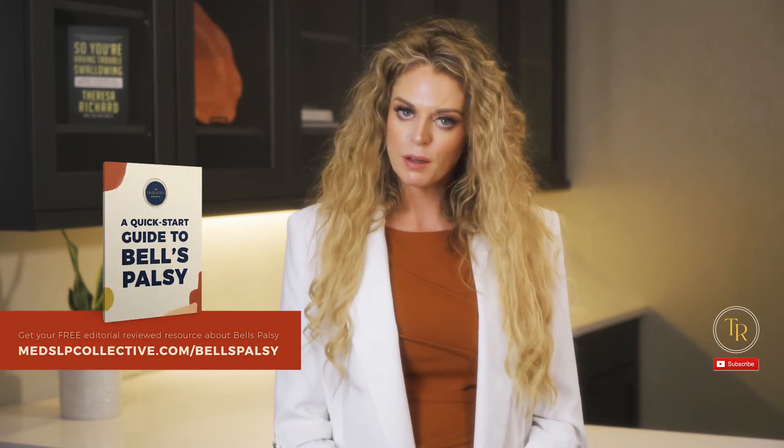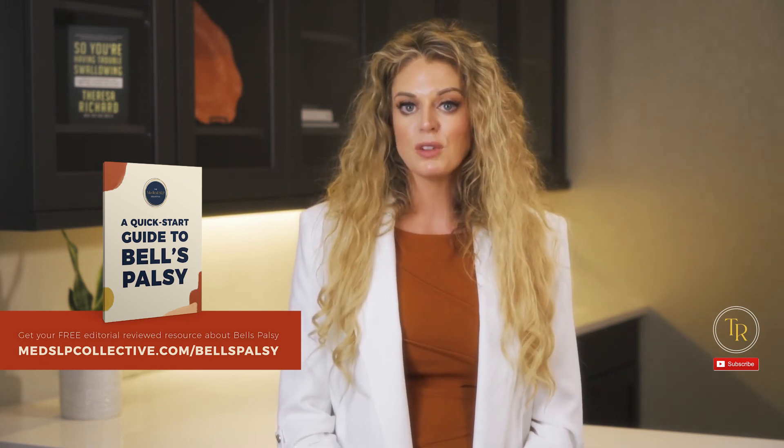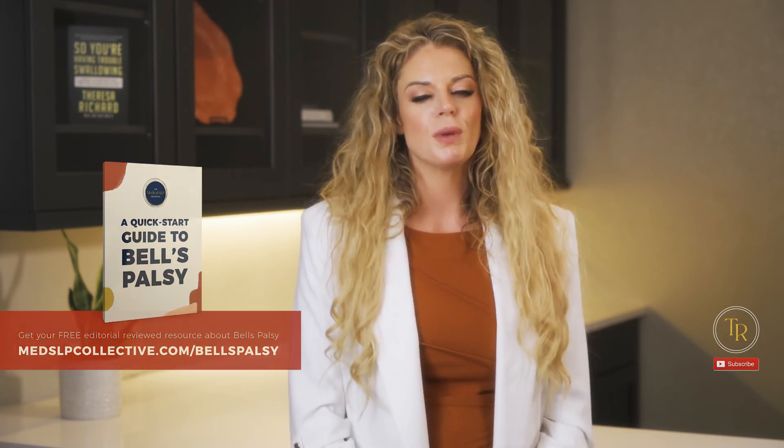Want a quick start guide to Bell's palsy? Check out the free editorially reviewed resource all about Bell's palsy on the MedSLP Collective at MedSLPCollective.com/Bell's-palsy, where we also have a robust and vibrant community of SLPs and mentors to help you out with your toughest clinical cases. We'll stick that link in the description below.